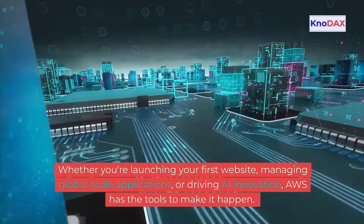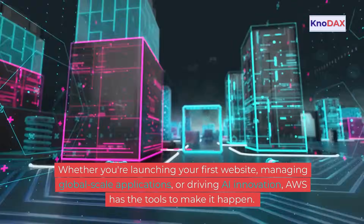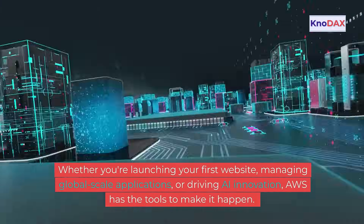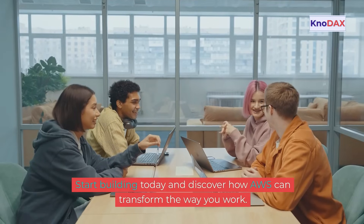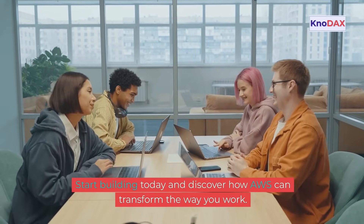Whether you're launching your first website, managing global scale applications, or driving AI innovation, AWS has the tools to make it happen. Start building today and discover how AWS can transform the way you work.